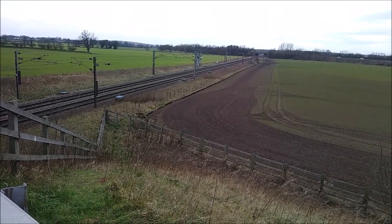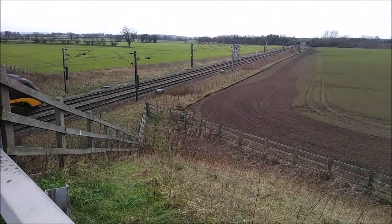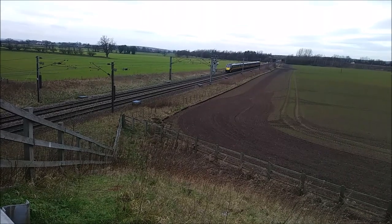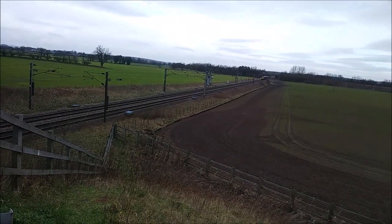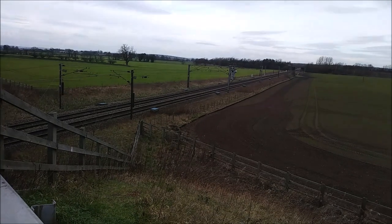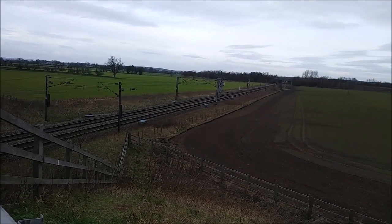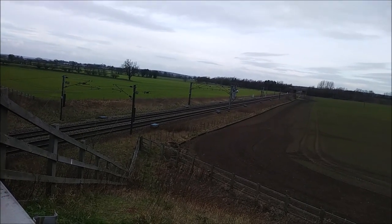Right, so here we are at the top of the hill. This is a train line — and there goes a train! I think that one is going to London; that was a Grand Central train. This is not the train route I was following the other week — that one was just a little local stopper.